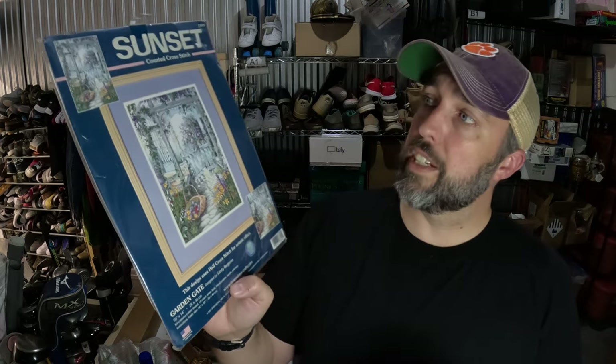Another counted cross-stitch kit going out — this is a Dimensions Sunset Garden Gate design. Paid $2.99 for it from Goodwill and it sold for $23. Not a huge sale, but pretty decent.